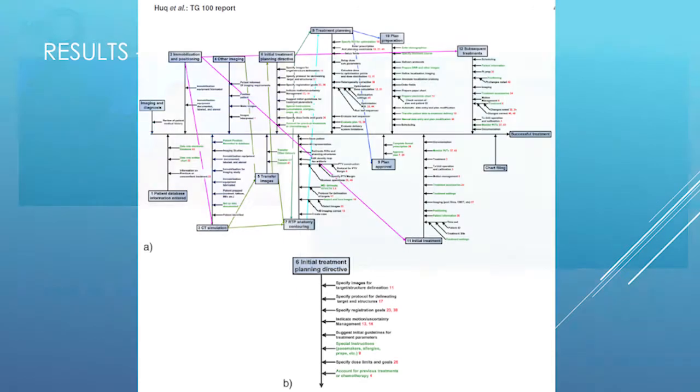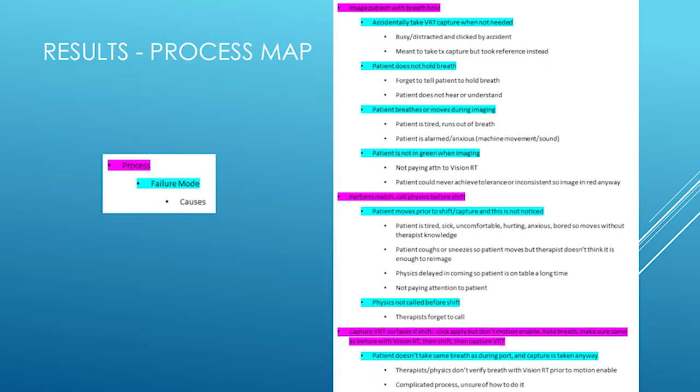This is just a screenshot from TG100 — it would have been nice to put everything in this kind of format, but because we were coming from different parts of our department and hospital, it made more sense not to. This is more what our process map looked like — pink for process, blue for failure mode, and then all of the causes underneath. After this we put it into a spreadsheet for easy scoring.